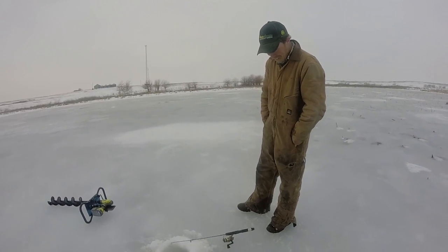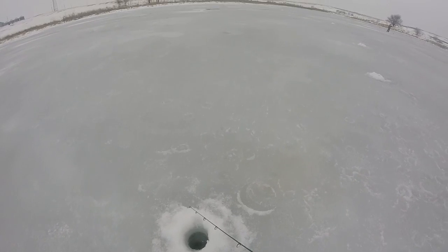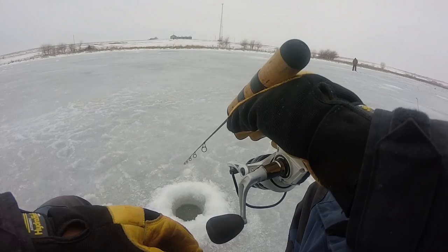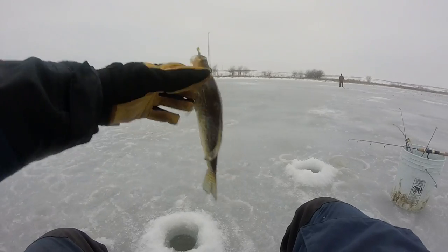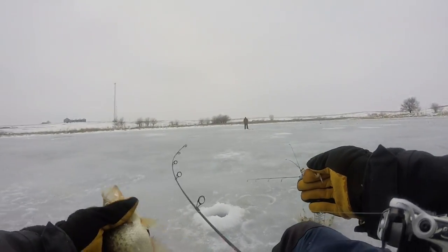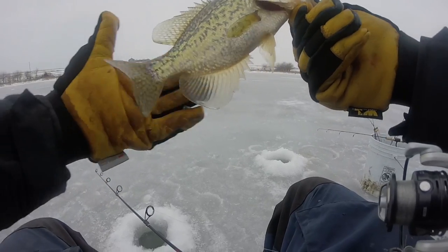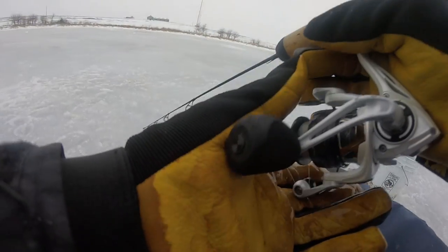Brandon keeps catching them in the cattails — he's up to six bluegill over there. Meanwhile I came back to where we started last time at this pond and caught a crappie — that's what we're after. It was suspended in about six feet of water and it's twelve feet deep here, so I'm going to drop back down and see if I can catch another one.